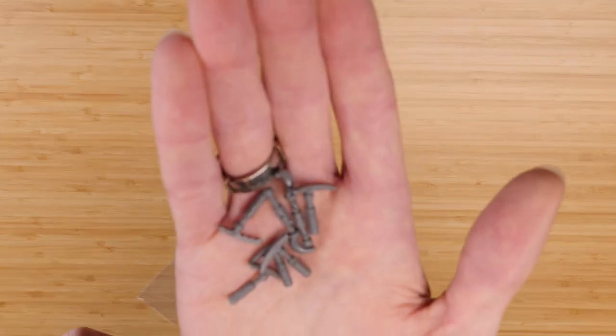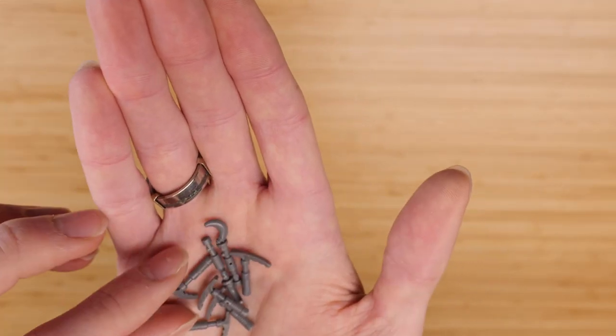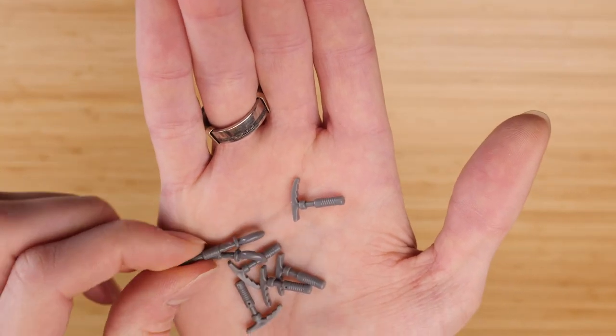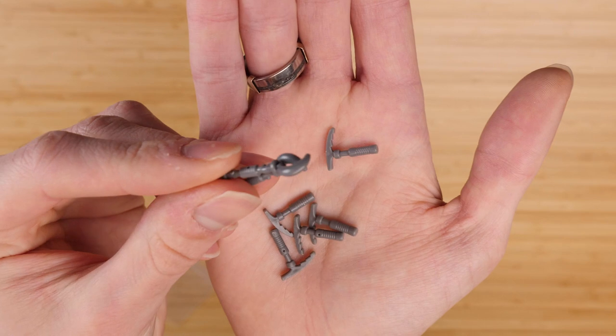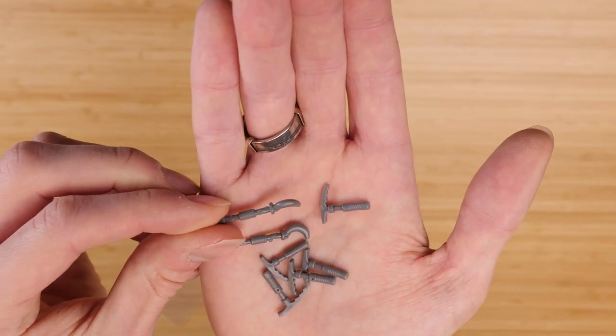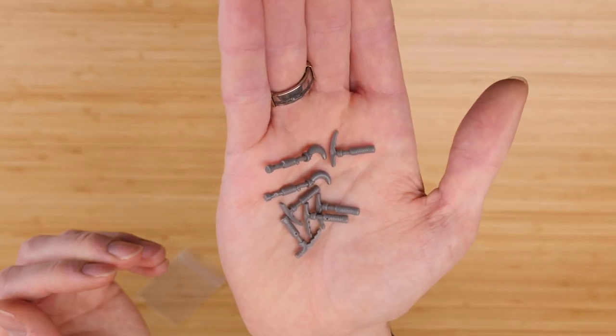For the rest of the goodies here, we've got some pickaxes which also came with Alpha Team — I was missing a few. And then these wizard staff pieces, which I believe first appeared with Kingdoms. I could see those being used for some interesting detailing. Not a common part at the very least.